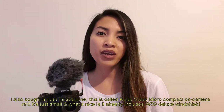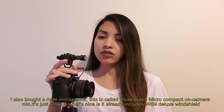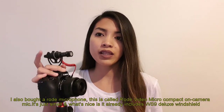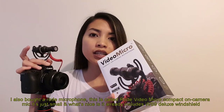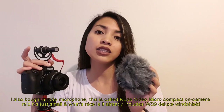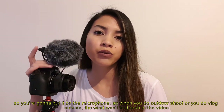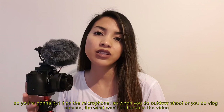I also bought a microphone — this is the Rode microphone, called the Video Micro Compact On-Camera Microphone. It's small, and what's great about it is that when you buy it, it already comes with the WS9 Deluxe Windshield. You attach that to the camera so that when you shoot outdoors or vlog outside, the wind isn't as harsh in the video.